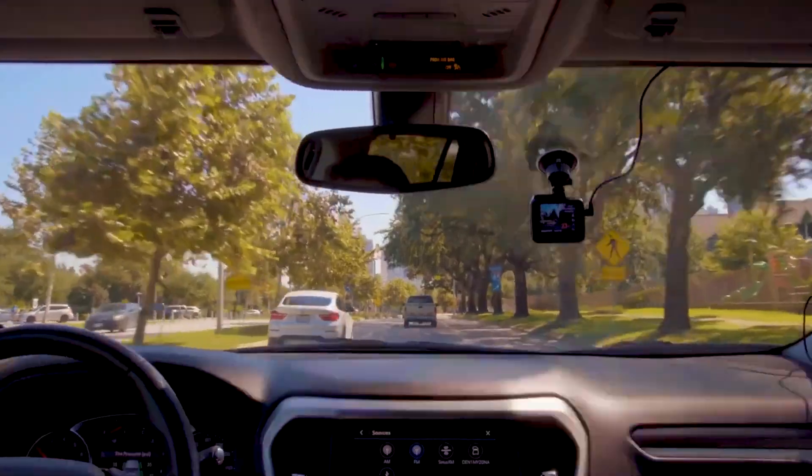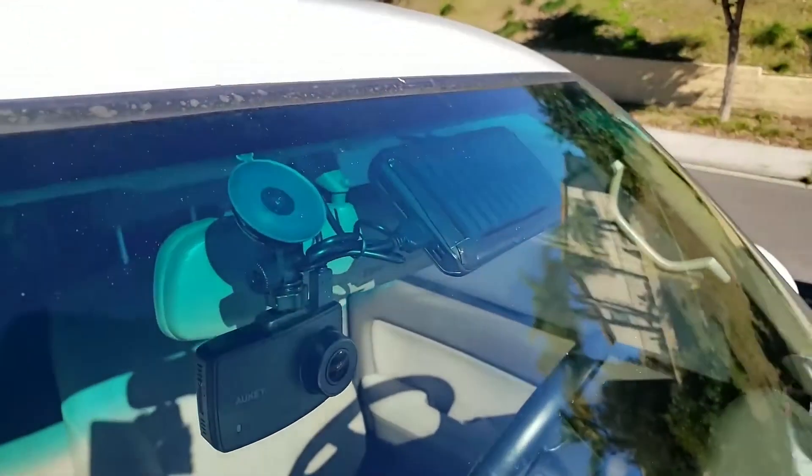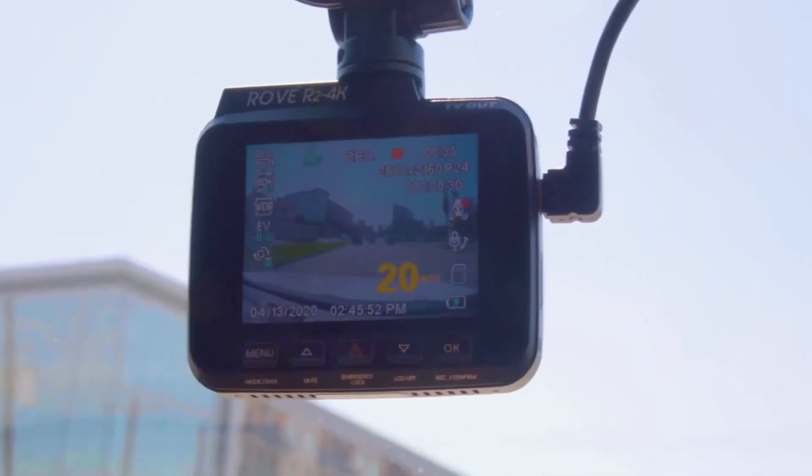Hello, I'm Bobby Aild from ELD Devices. Today, we're going to take an in-depth look at dashcams, specifically focusing on the potential future technology of solar-powered dashcams and the current popular choice, battery-powered dashcams. Let's get started.